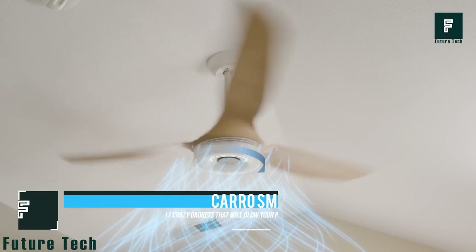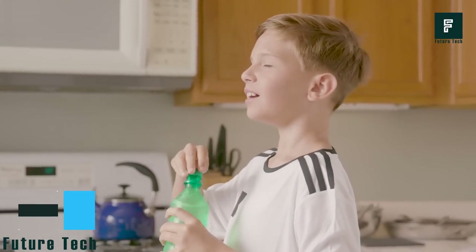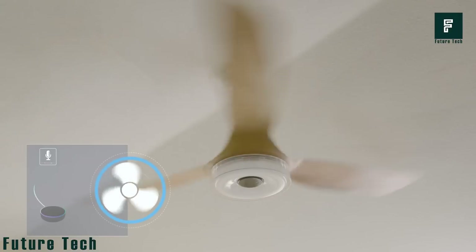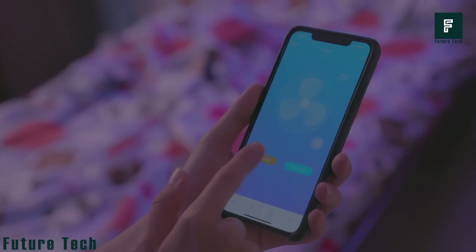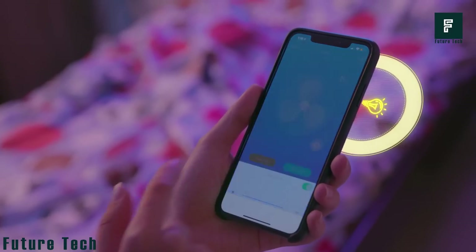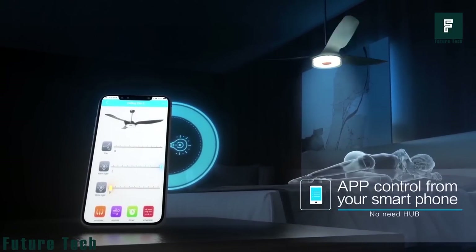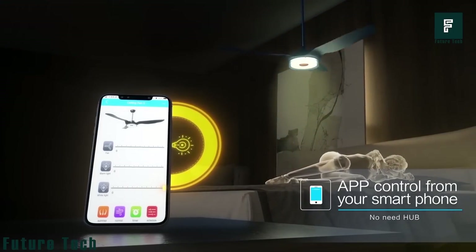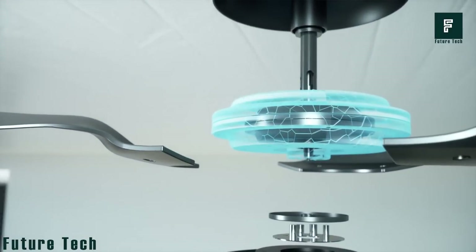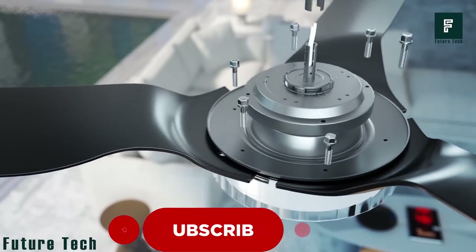Karo Smart Ceiling Fan. The Karo Smart Ceiling Fan is the most sustainable and versatile fan on the market. It can be controlled by any smart home device or by the built-in app on your smartphone. You can adjust the wind speed, set the light to warm or white, and even schedule timers. The best part is that you don't need to install any wall switches. The Karo Smart Ceiling Fan has DC motors that release less heat, resulting in less energy loss. The ultra-low voltage motor design means it can be safely installed by you, the homeowner.